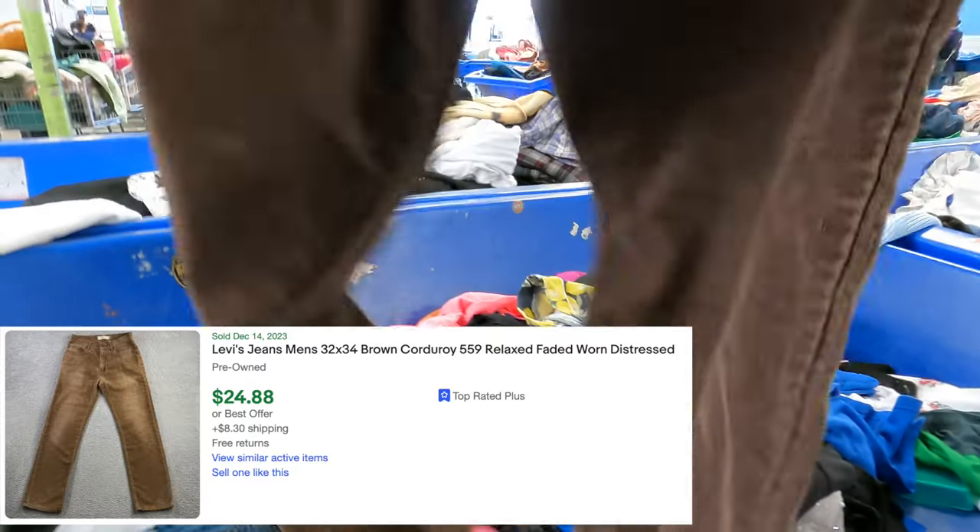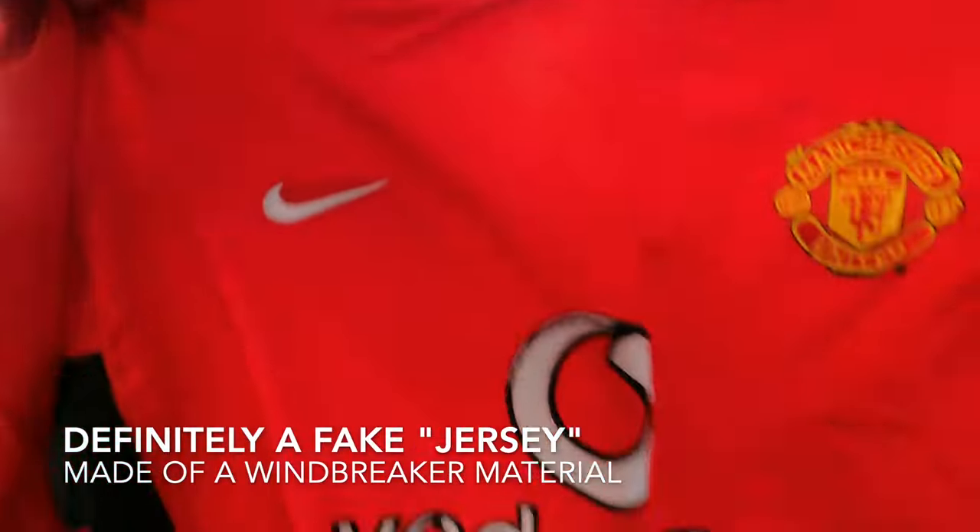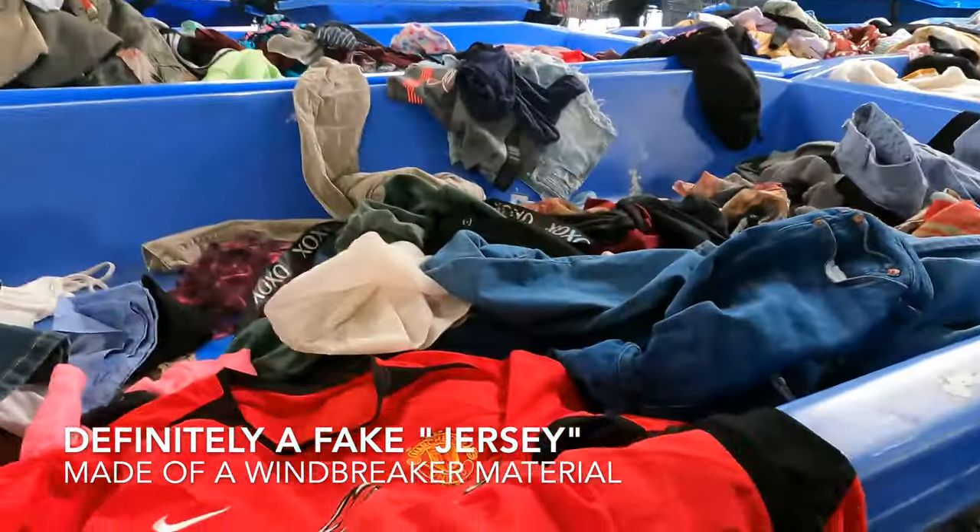I don't pick up a lot of Levi's but at the bins we'll risk it for that. Classic. This is a fake - it's not real. It's like a windbreaker, kind of interesting.